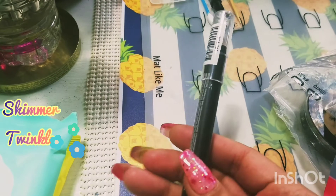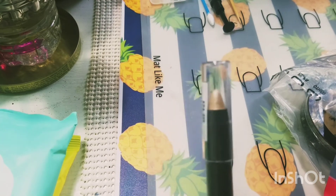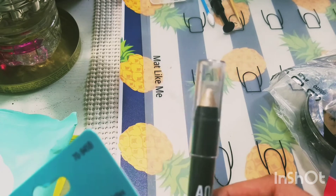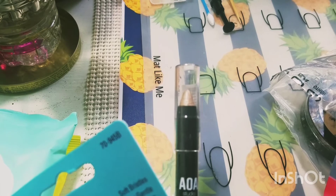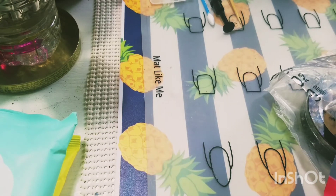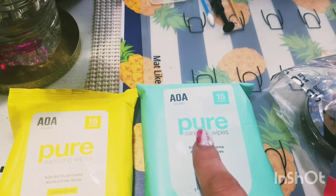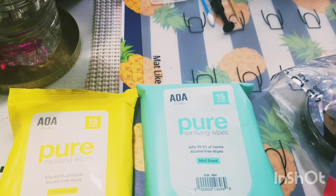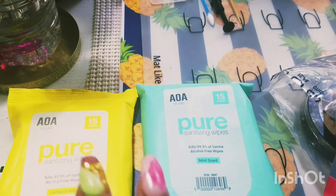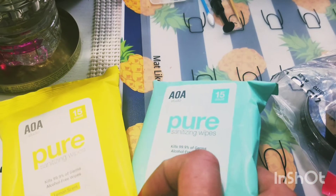The color Shimmer Twinkle — beautiful color. I thought this would be perfect for the inner corner of your eye. I am glad to have gotten my hands on these: the AOA Pure Sanitizing Wipes. There are only 15 in them — this is the Mint and this is the Lemon scent. I was really excited because these were sold out for an extremely long time. I got two of those.